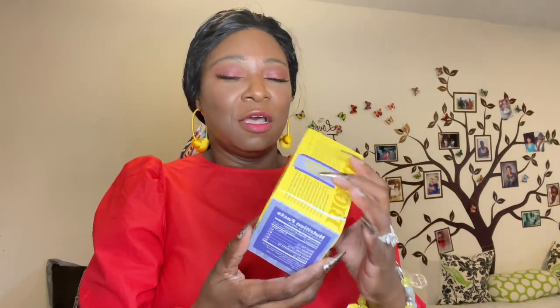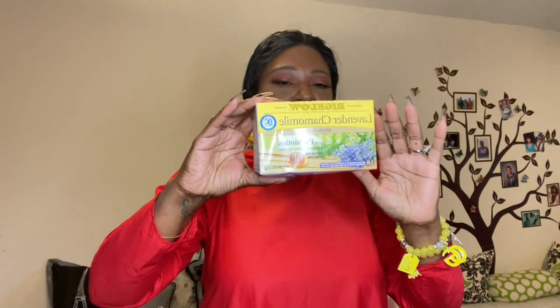The tea I use is this lavender chamomile herbal tea — it's the one with the probiotics in it, so it helps you out. It is really good. It's honey-flavored and caffeine free. What I like to do is put extra raw honey in it and a little bit of cinnamon. So good.